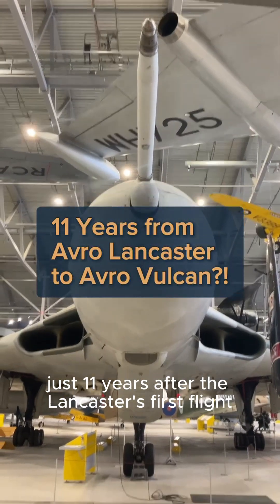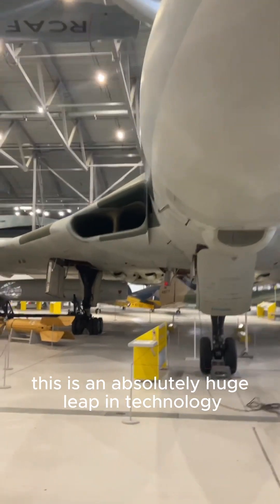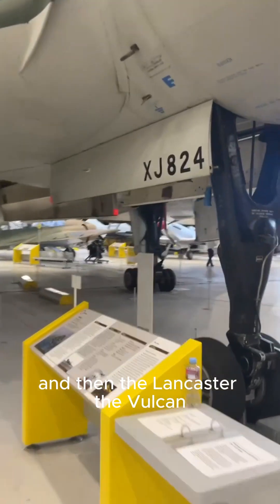Did you know the Vulcan flew just 11 years after the Lancaster's first flight? This is an absolutely huge leap in technology, and to show you just how much, we're going to take a look around the Vulcan and then the Lancaster.